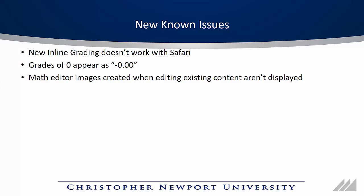That was a lot to cover — thanks for sticking with us. If you have any questions, you can contact me at the information you see here on the screen. Thanks, and have a great break.